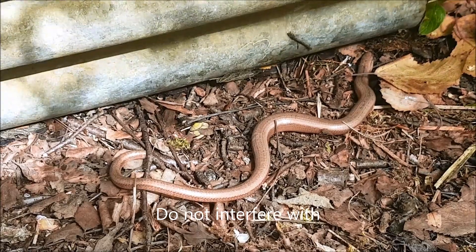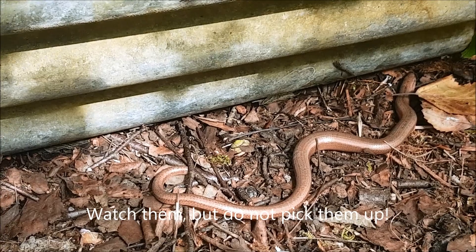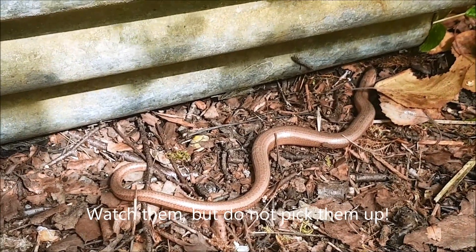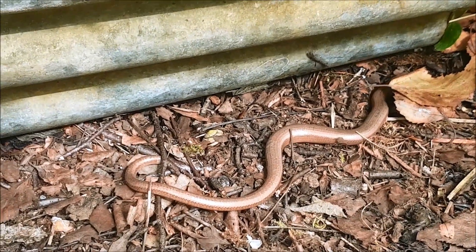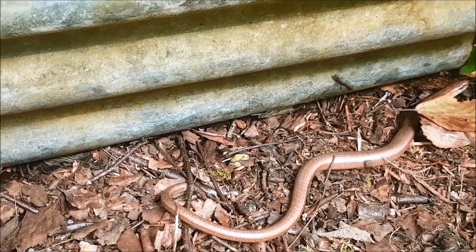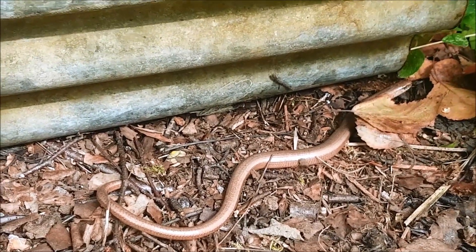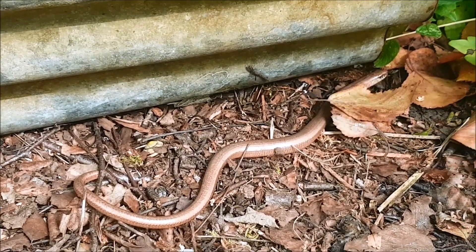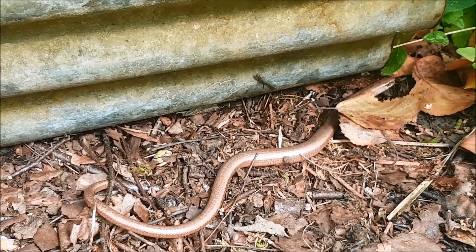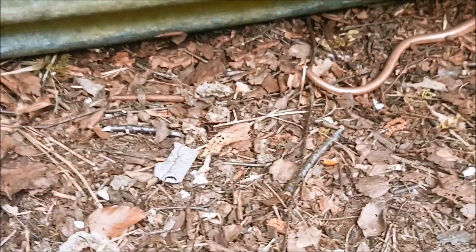What a beautiful little creature. Slow worms are one of three indigenous types of lizards in this country. I realise they don't look much like lizards — these are legless lizards. If you get close enough you can tell them apart from snakes because they have external ears and they have eyelids, which snakes do not have. Always love to see a slow worm.